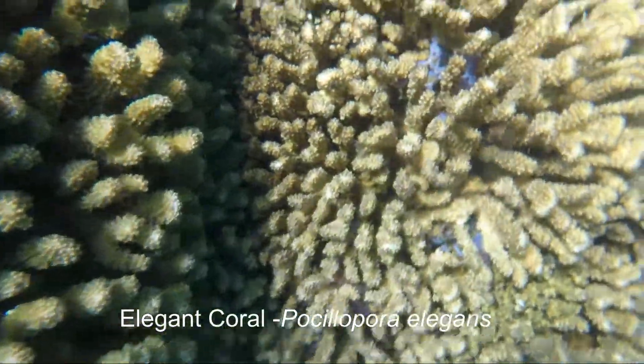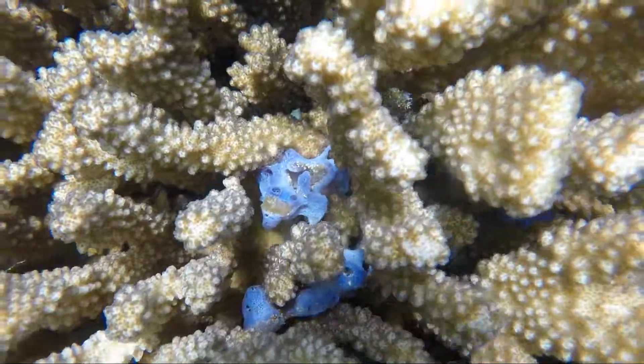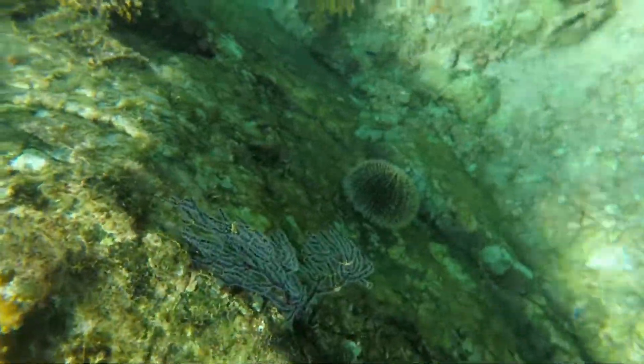Nice peek inside the elegant coral. Thanks for joining — please subscribe.